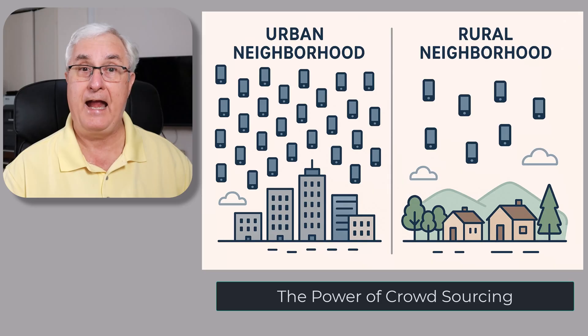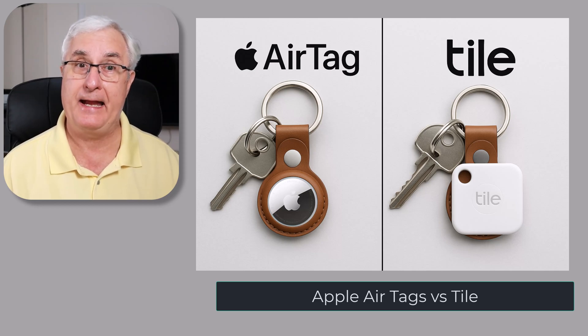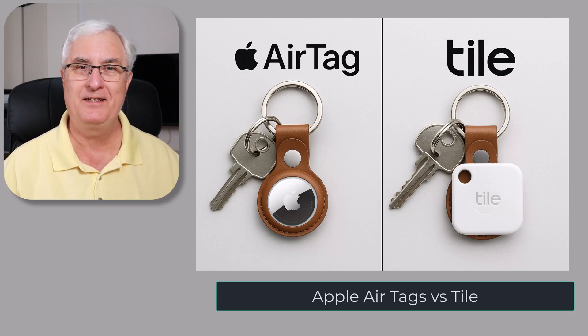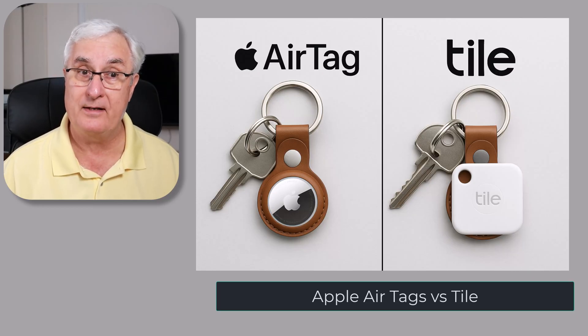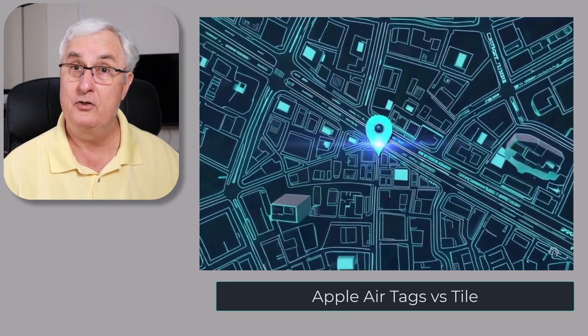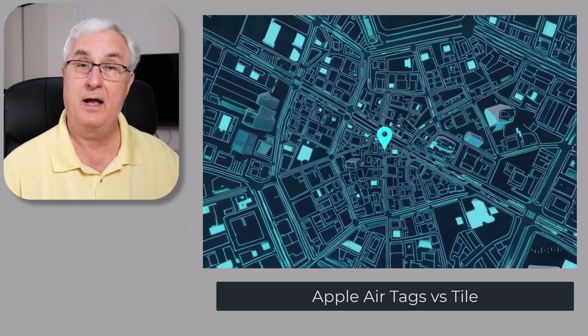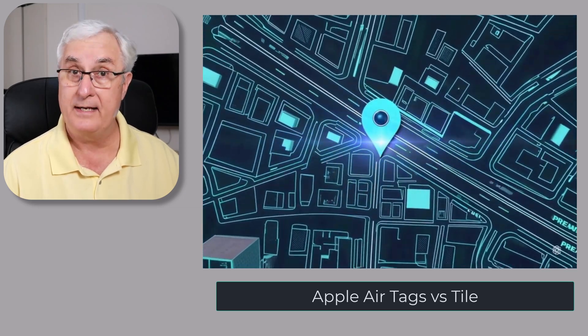So let's talk about two big names: Apple AirTag and Tile. AirTag uses Apple's massive Find My network — hundreds of millions of iPhones, iPads, and Macs around the world — giving it an incredible reach. If an AirTag is anywhere near an iPhone, odds are good it'll show up on your map. And with Apple's UWB chip, you get precision finding: an arrow on your screen guiding you right to it.